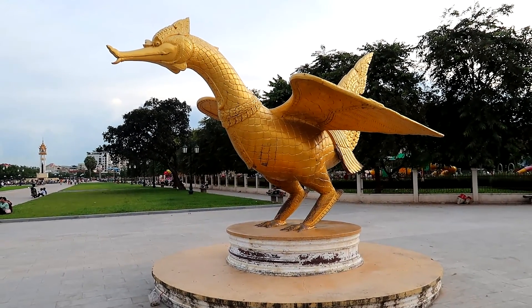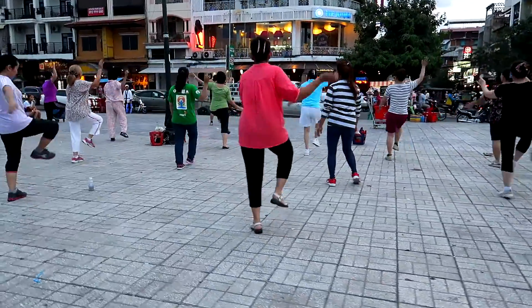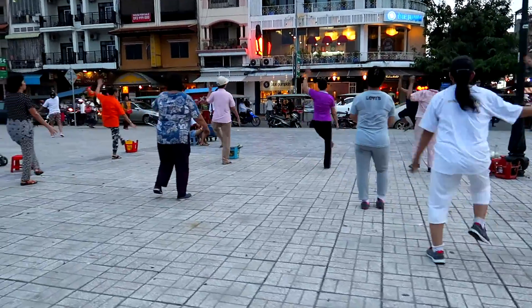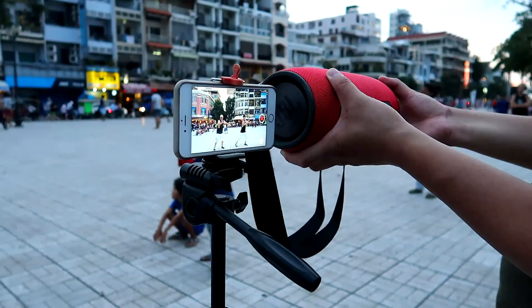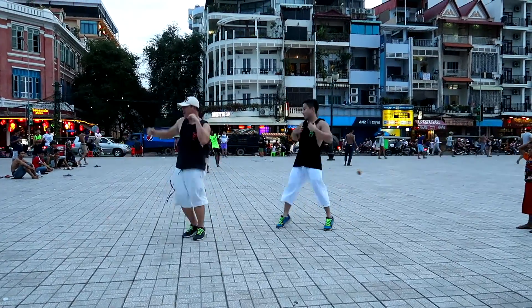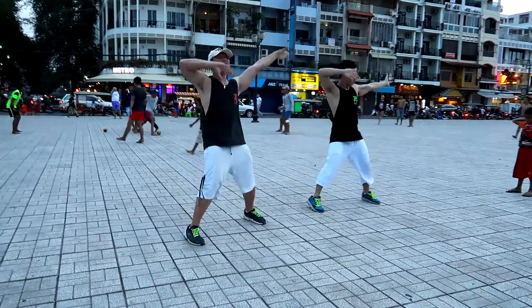Looks like the cross between a chicken and a dragon. Now we're going to let go of the water. Here we go.